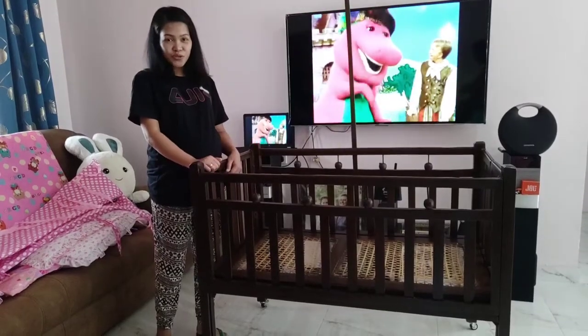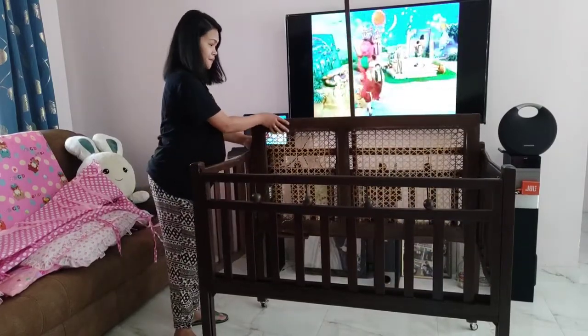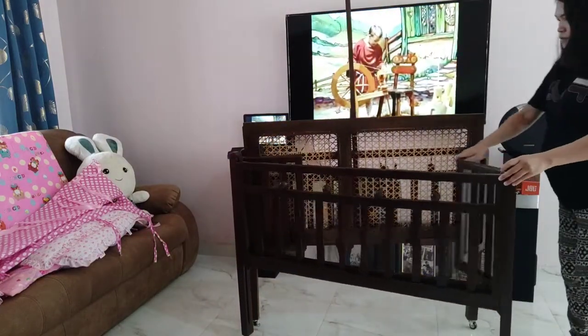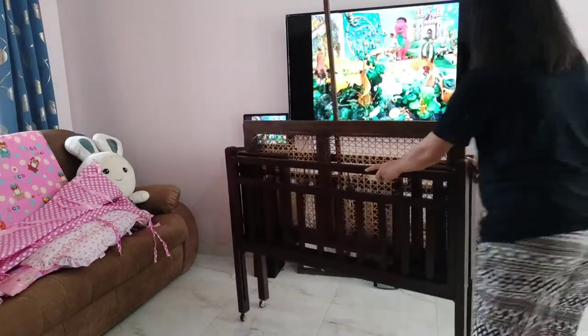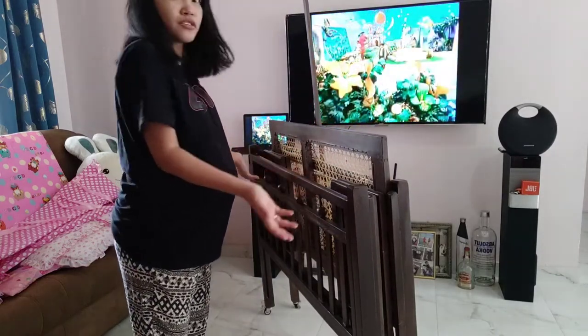Now I'm going to show you the functions of the cot. So first, you can lift this up. You can fold these two sides. This is how it looks like when you want to store the cot in a storage room that doesn't require much space.